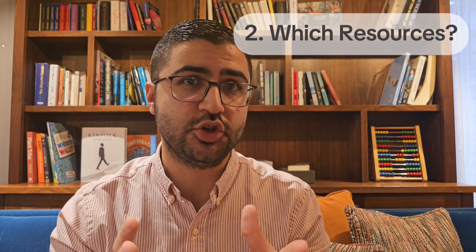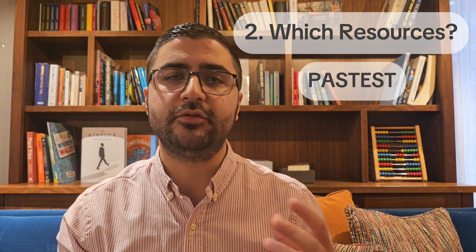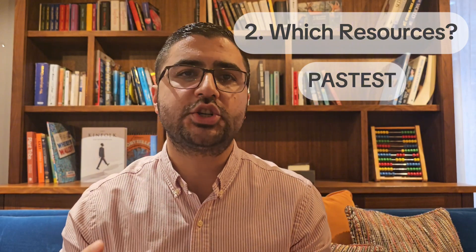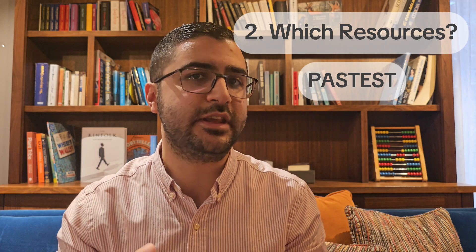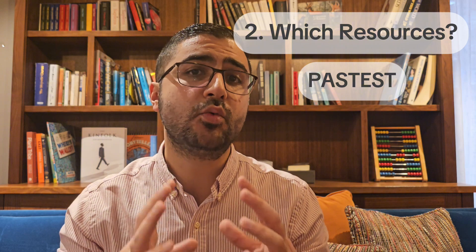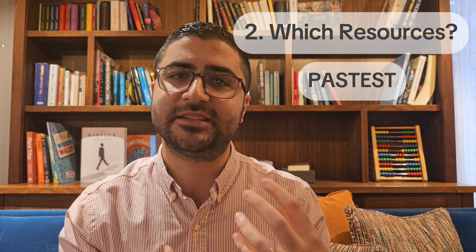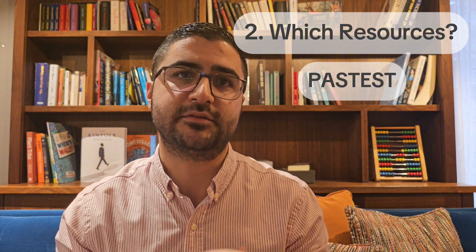Number 2: What resources should you use? I used PastTest, which has a question bank of around 4,000 to 5,000 questions. For Part 2, I personally recommend PastTest's question bank. They have more questions compared to PastMedicine and I found their questions more concise and closer to the exam style. Closer to the exam date, I also used PastTest's past papers, which are very good. One thing I do not like about PastTest is their expanded explanations — the information is quite chunky and encyclopedia-like, which is not ideal for reading and remembering the high-yield topics for the exam.